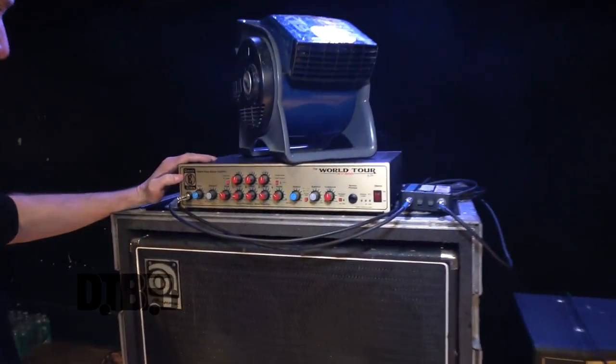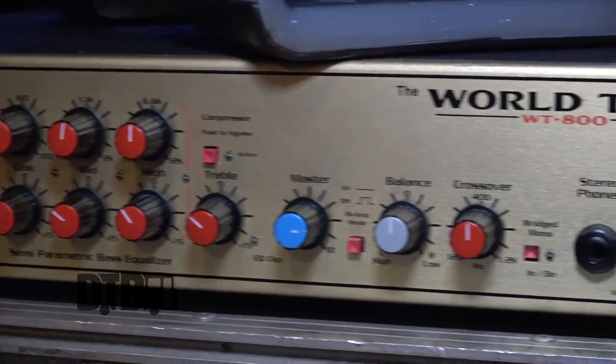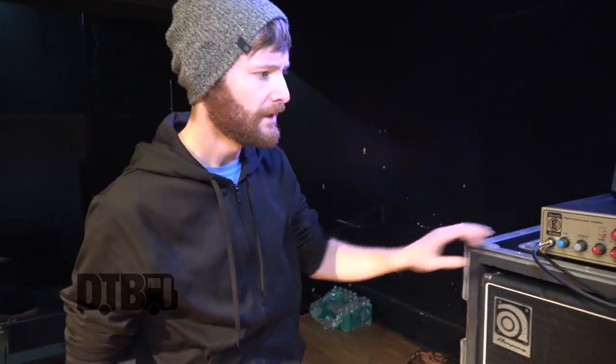Hey, I'm Landon from Spill Canvas. I'm gonna talk about my gear and everything we got going on here. I just got this recently — this is the Eden World Tour WT-800. I've only had it for about two or three shows. I had an SVT Classic from Ampeg that just kept dying on me, shutting off in the middle of shows, so I needed something solid state that would be a little bit easier to deal with and a little bit lighter.